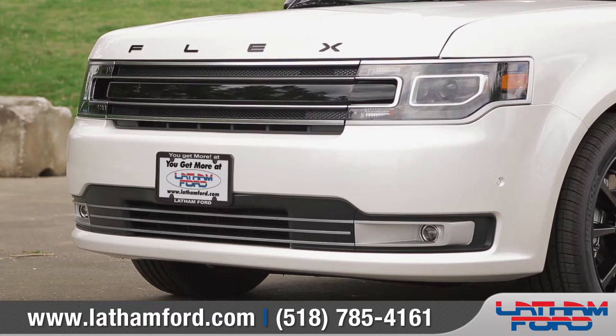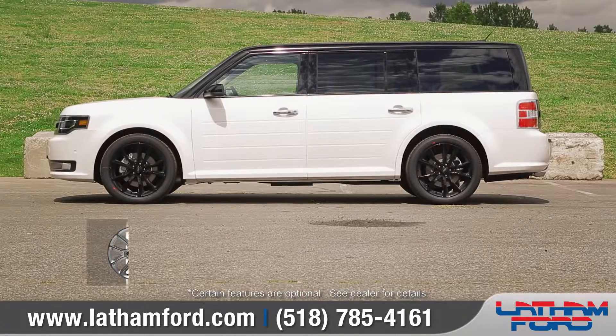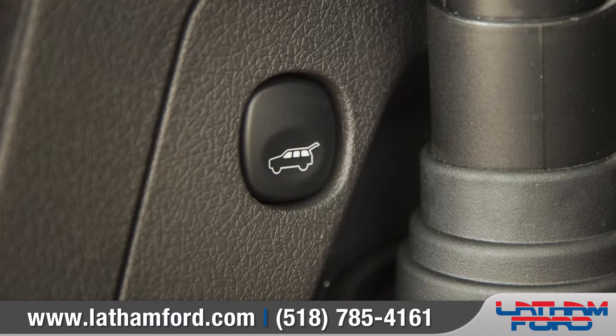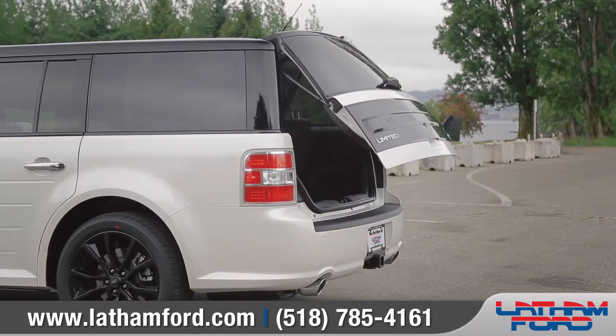The standard chrome grille integrates seamlessly with the headlamps to create a single, unified design, while the six stylish wheel options and standard bright dual exhaust tips will have you standing out from the crowd. For added convenience, the Flex offers a power liftgate that can open with just the push of a button.